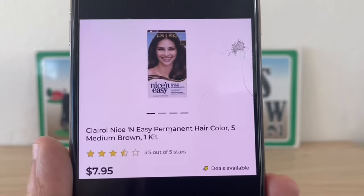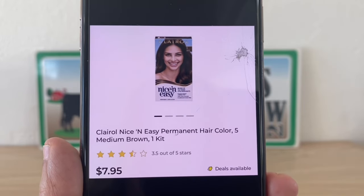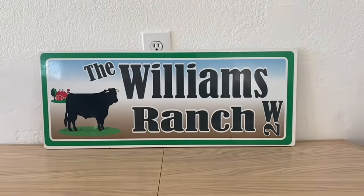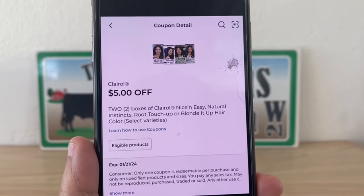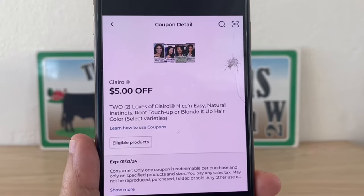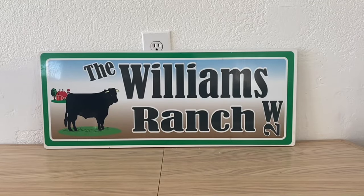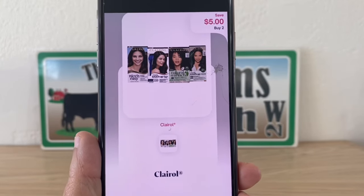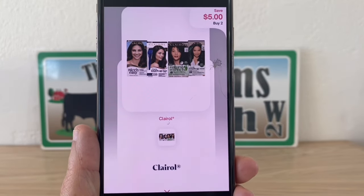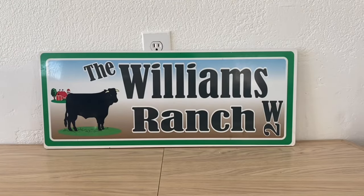We can't forget Clairol — these are seven dollars and ninety-five cents. Grab two, that's fifteen ninety subtotal. We have this high-value five dollar digital coupon that will apply, giving us ten dollars and ninety cents out of pocket at Dollar General. Submit to Shopmium for five dollars back, making this a final price of five dollars and ninety cents for two boxes of Clairol hair color.